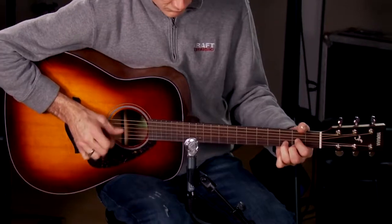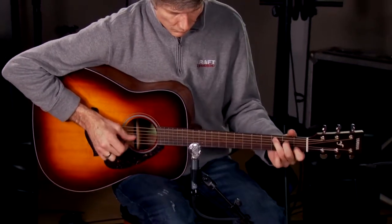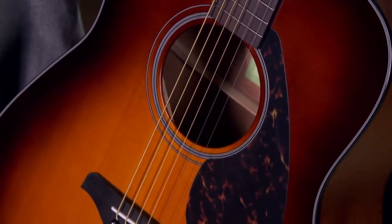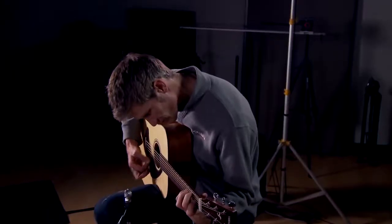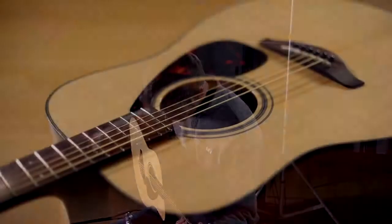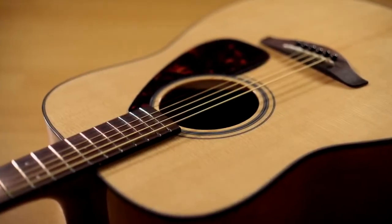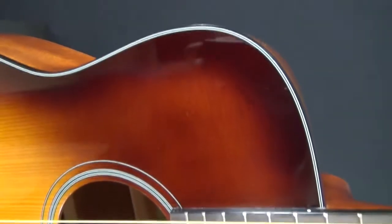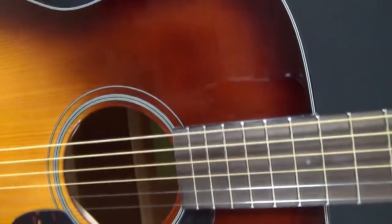Number two: Yamaha FG800 Solid Top Acoustic Guitar. A standard design and a traditional look come together in one of the best-rated acoustic guitars, available at a very affordable price. The Yamaha FG800 gives you comfort in tune with your needs.